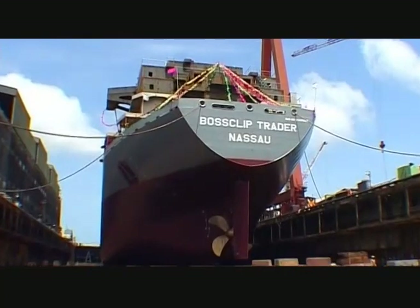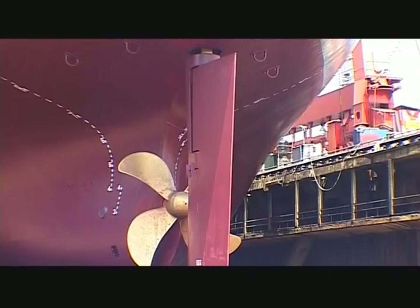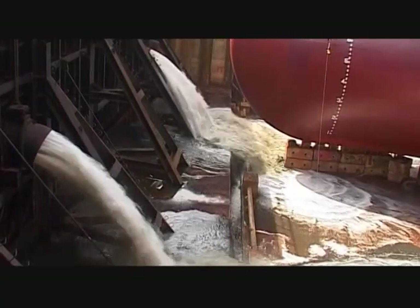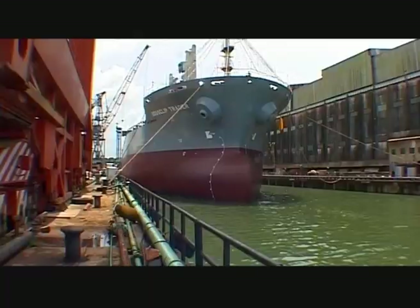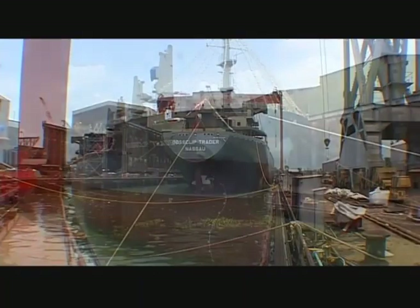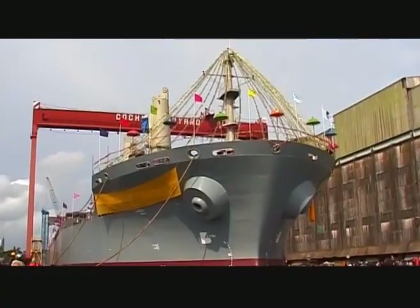Bulk carrier Boss Clip Trader now waits to be taken into the embrace of the sea. The dock floor has to be cleared in all respects before the dock gates are opened and seawater is let in.